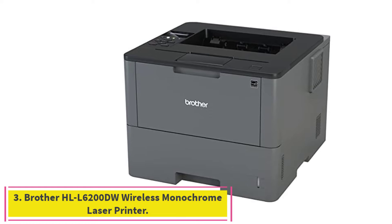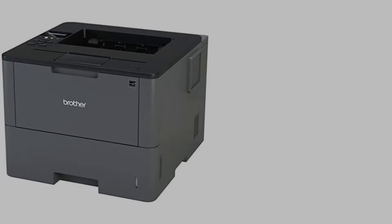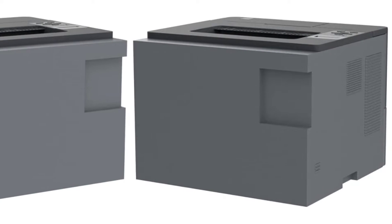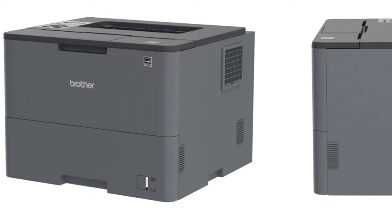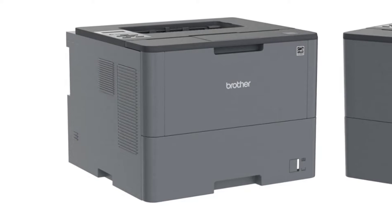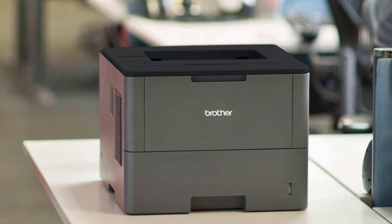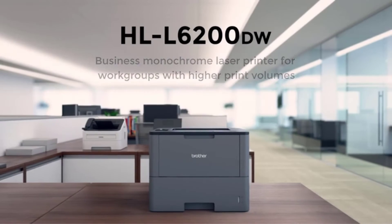Number 3: Brother HLL 6200DW Wireless Monochrome Laser Printer. Fast printing — with a print speed of up to 48 ppm, this printer is ideal for busy offices. Plus, it offers crisp, clear text and excellent graphics. Flexible paper handling — easily handle your large print jobs via dual adjustable 520-sheet capacity paper trays and a 50-sheet capacity multi-purpose tray.